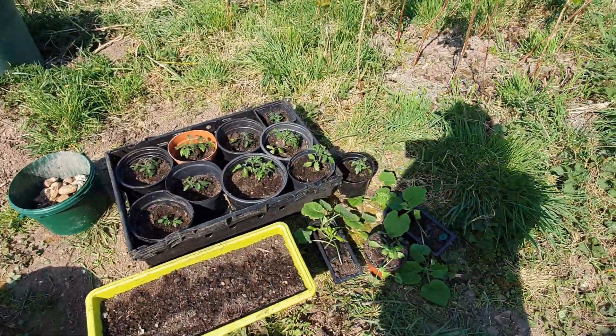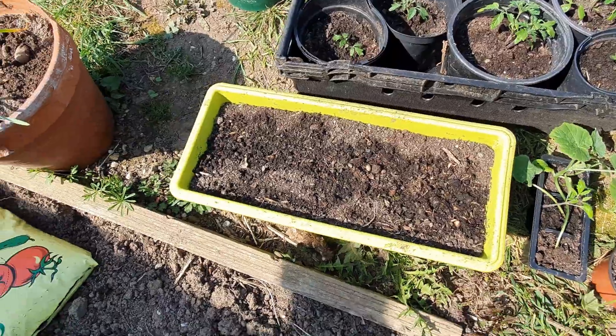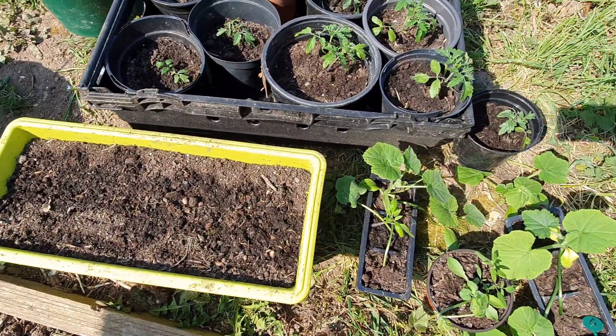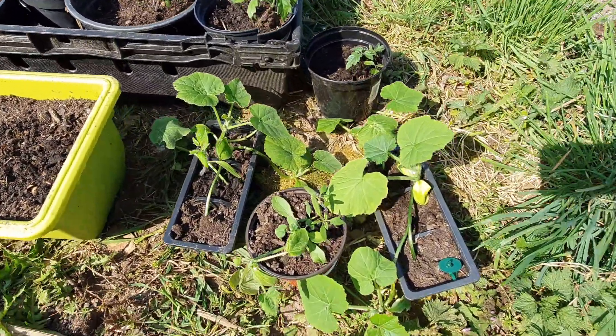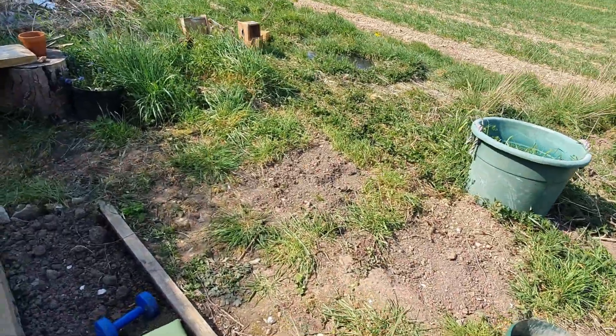We've got varieties of tomatoes — can't remember the name, sorry. Carrots have gone in here today as an experiment. We've also got yellow courgettes and green courgettes, and also something really random.